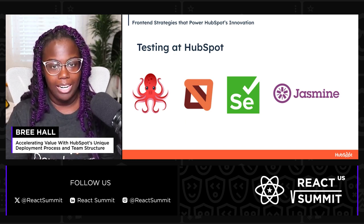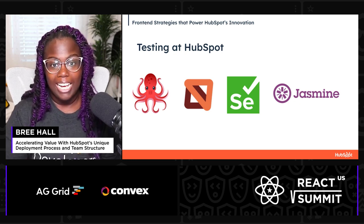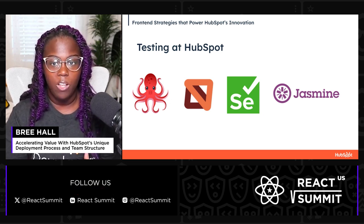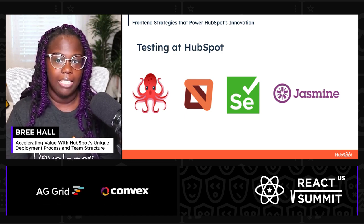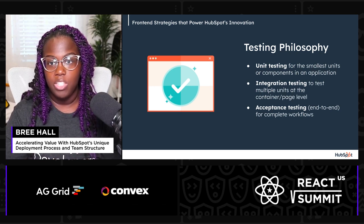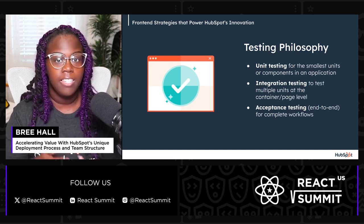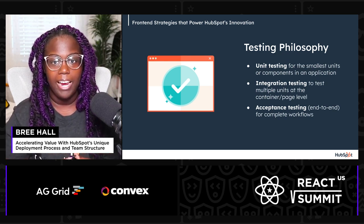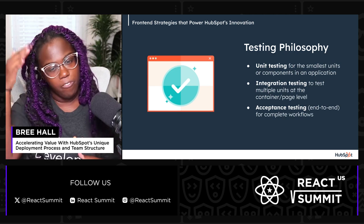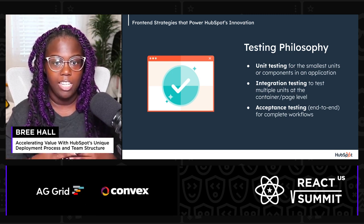Ensuring that our features are reliable is just as important, and that's where our comprehensive testing philosophy comes into play. We've built a robust testing framework using Jasmine and RTL, or React Testing Library, for unit testing. We also harness the power of mock service workers to simulate API calls during testing, ensuring we can test components in isolation without needing live back-end services. For end-to-end testing, we use Selenium to automate the testing of our user journeys. Our front-end teams dive into three main types: unit tests that verify the smallest components function as anticipated, integration tests that verify interactions between multiple units at a container or full-page scale, and acceptance tests or end-to-end testing that involve testing complete workflows or paths the user will take within the application.